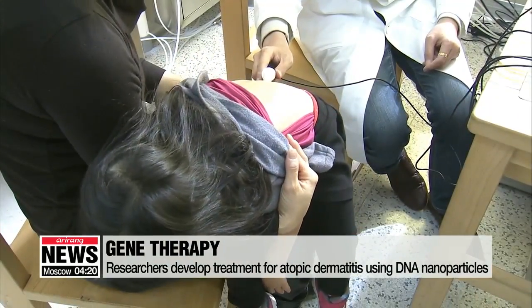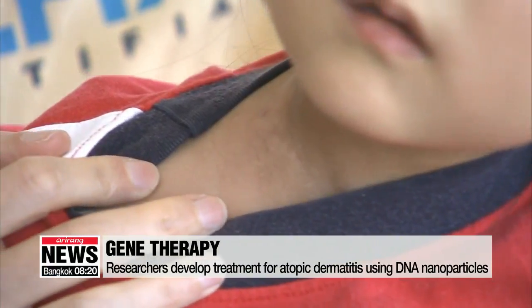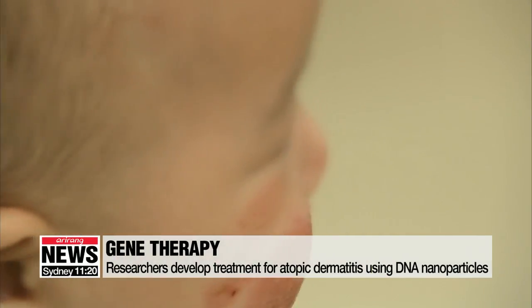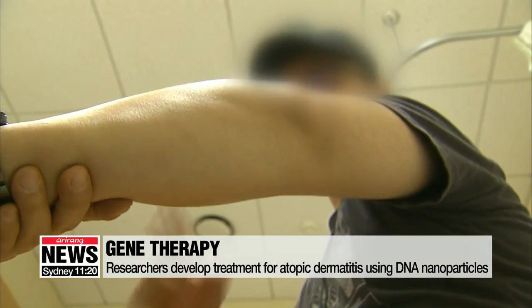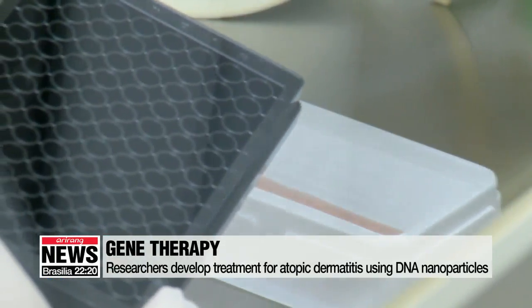Because there is no fundamental treatment for atopic dermatitis, doctors usually prescribe steroids to reduce inflammation. But these steroids can have side effects, so they are not suitable for extended periods of use. Now Korean researchers have developed a way to treat atopic dermatitis using DNA nanoparticles.